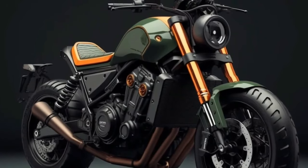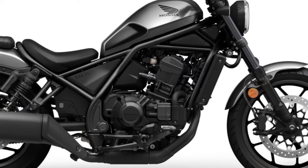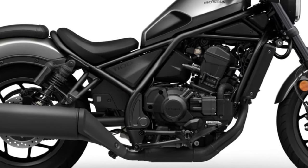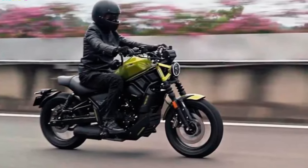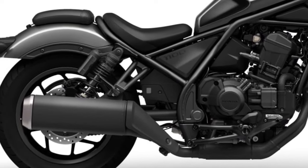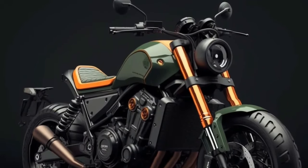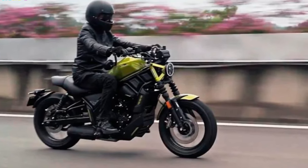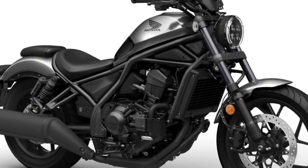Design and Style. The Honda Rebel 1100 has a sophisticated design that combines traditional cruiser looks with a dash of modern flair. It conveys the feeling of casual riding thanks to its low-slung silhouette, broad handlebars, and relaxing seating posture. The Rebel 1100 is an eye-catching motorcycle with quality finishes, LED lighting, and sleek lines that is sure to draw attention.